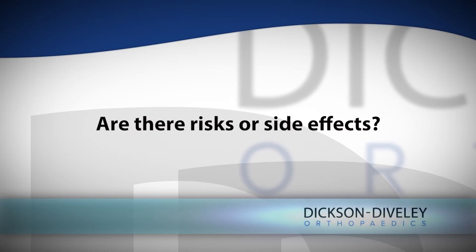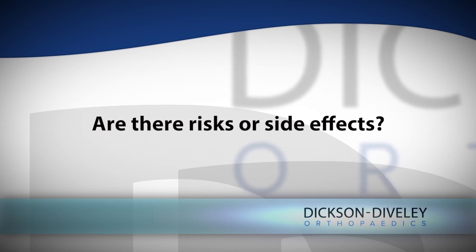The side effects and risks associated with PRP injection are low. Anytime we draw blood, there are risks associated with that — a very small risk of infection and local irritation from the blood draw. Otherwise, we have not seen any significant side effects or concerns from either the blood draw or the injection itself.